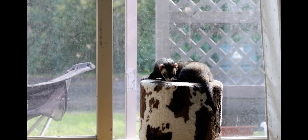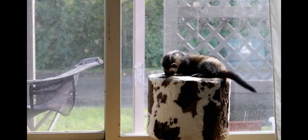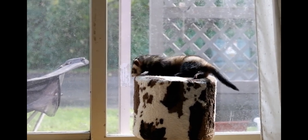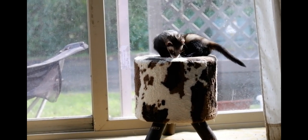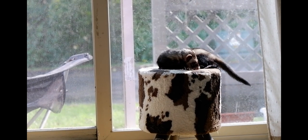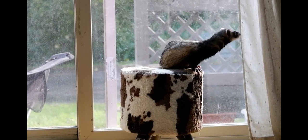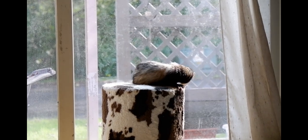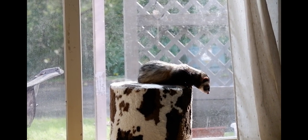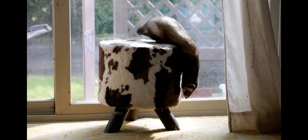Ferrets thrive when allowed out into the main areas of your home. Not only does it improve their quality of life drastically, but it can encourage bonding with your ferret. I love having my ferrets in the room with me while I watch TV, fold laundry, whatever I'm doing — my ferrets are out there with me. Even when we eventually move into a bigger house, my ferrets will not be kept away from me.